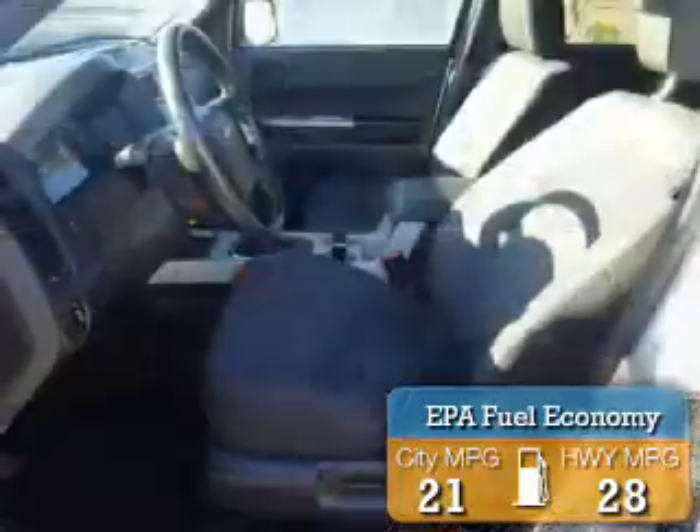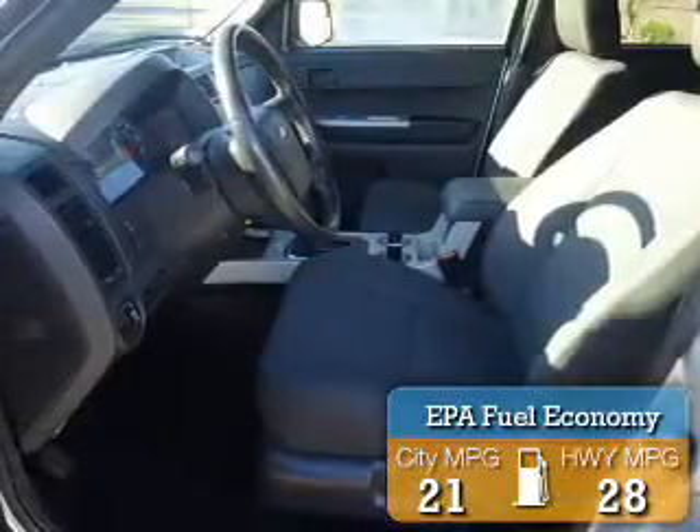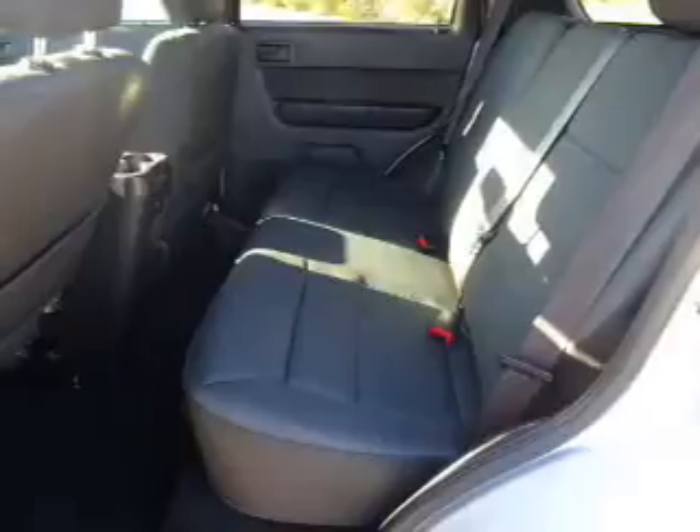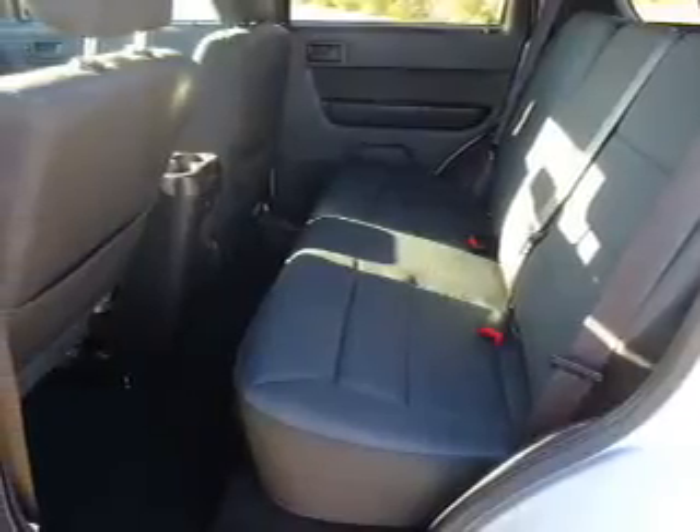Great fuel efficiency saves you money by requiring fewer trips to the gas station. The features include premium rims, anti-lock brakes, and privacy glass.